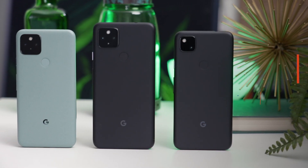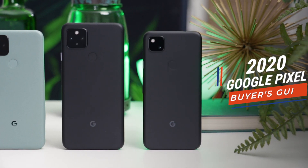I'm Michael Josh. You're watching Gadget Match. This is our 2020 Google Pixel Buyer's Guide. Before we begin, let's unbox the Pixel 4a 5G.